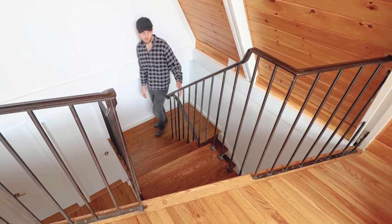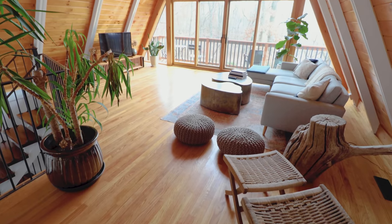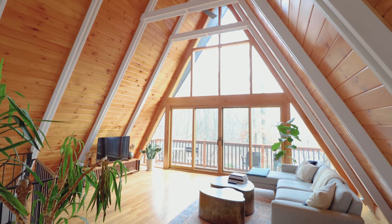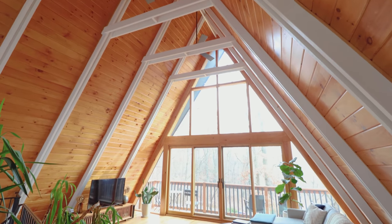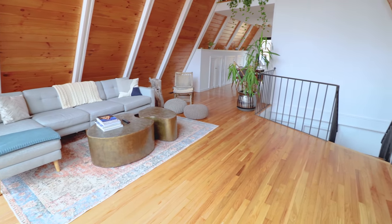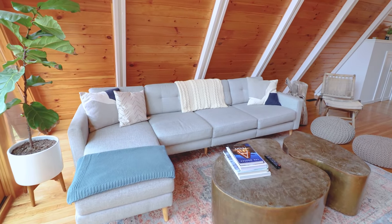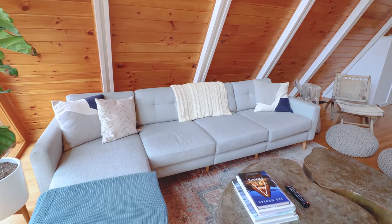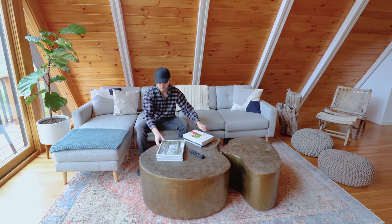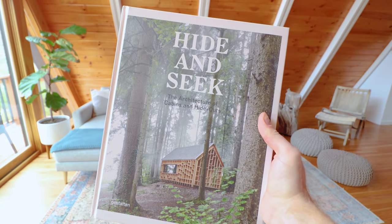That's it for the bottom floor. We're now walking up this cool staircase into my favorite space in the interior — welcome to the beautiful main living room area. I especially love those white beams. Across the way, you have a comfy couch and lounge area with seating for about four people, a huge plant on the left, and a bunch of cabin books, most notably the Modern A-Frame and Hide and Seek.